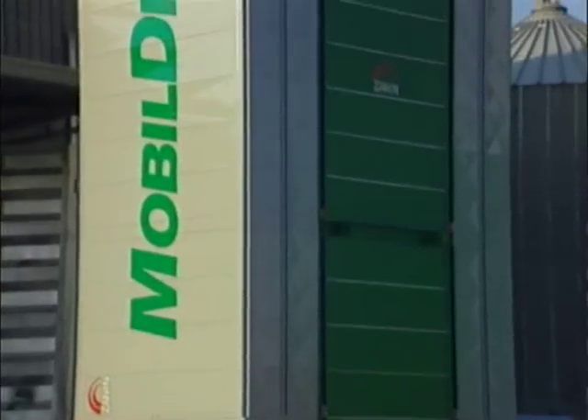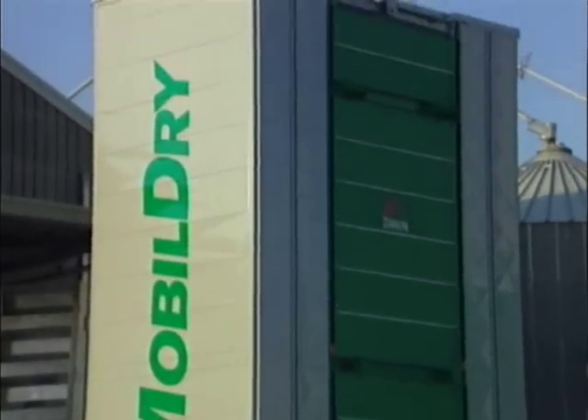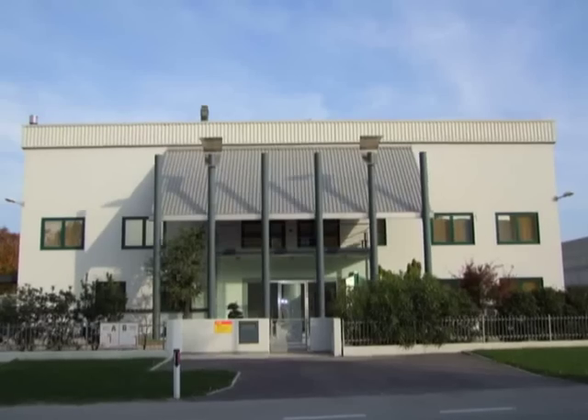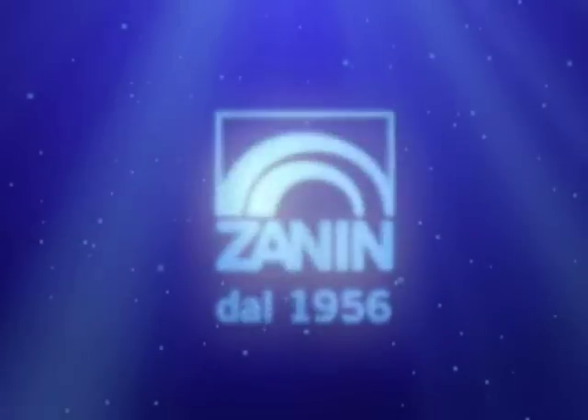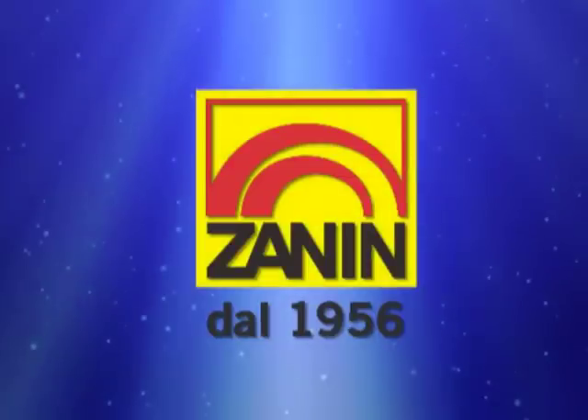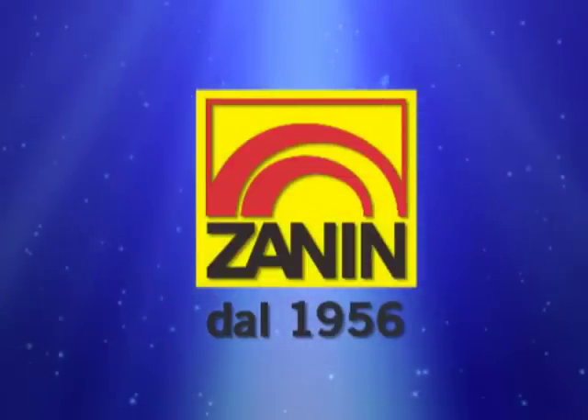At the 100th Agricultural Fair in Verona, MobileDry was awarded the gold medal as technological innovation. Zanin — experience and technology at the service of modern farming for 50 years.